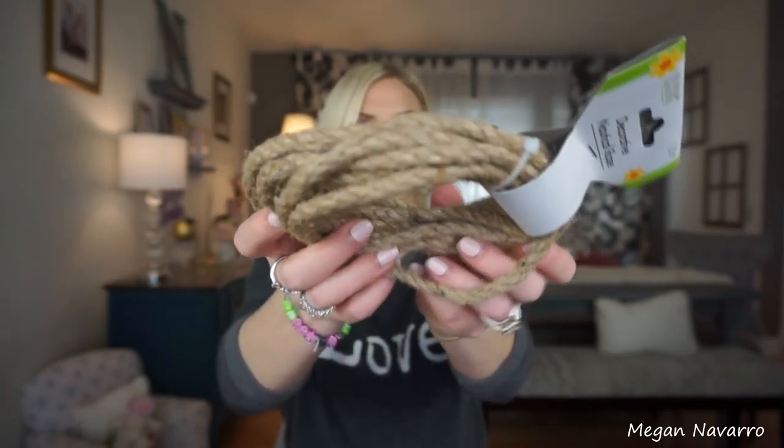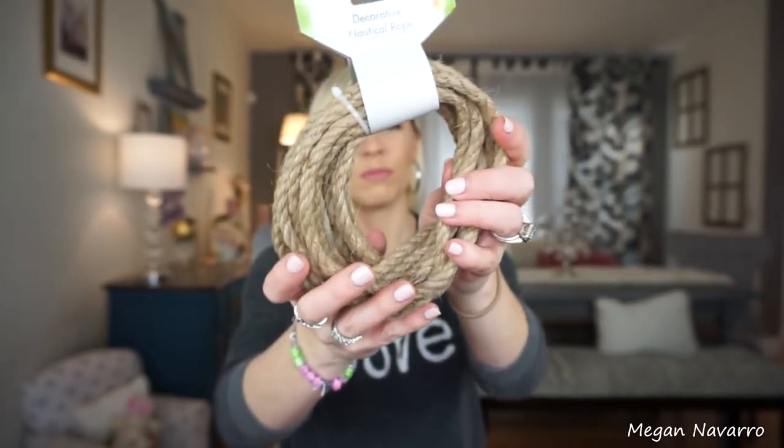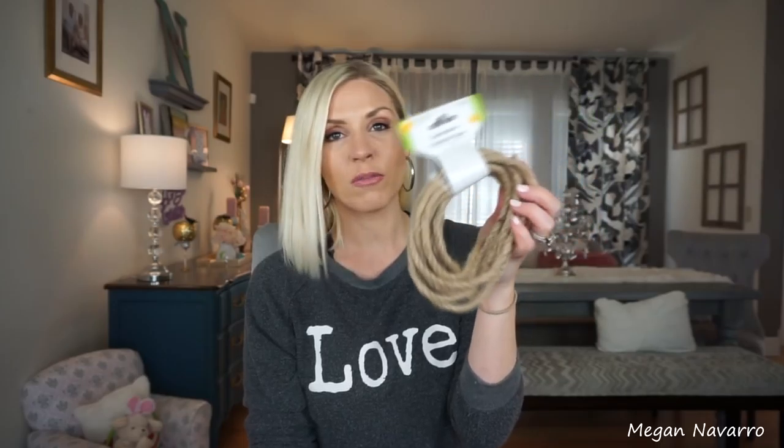I picked up some of this decorative nautical rope. I've seen other people hauling this too, and I went ahead and grabbed it for a little DIY I'm doing — I thought it would be perfect for it. It says it's 13 feet, so a decent amount of rope for a dollar.